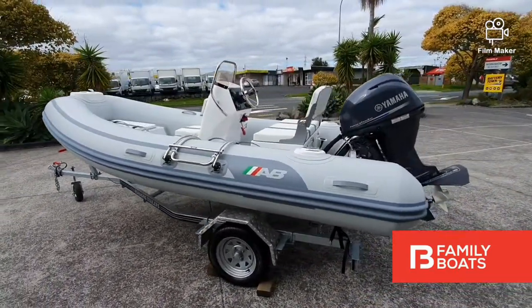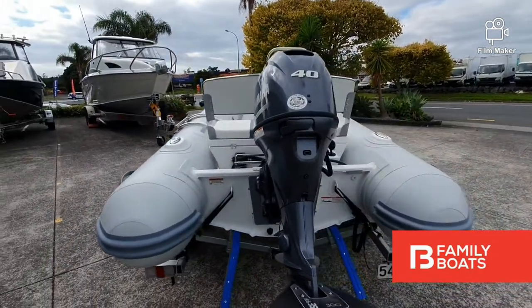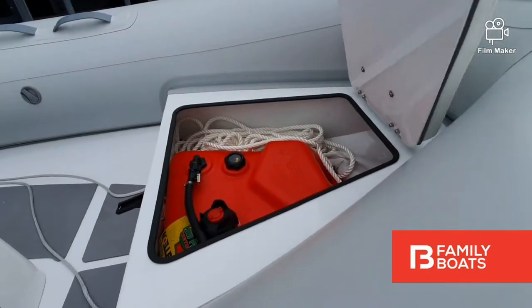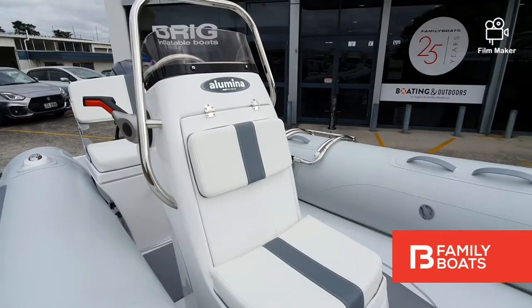On board, some of our favourite features include 7-person capacity, durable Hyperlon Auker tubes, barrel fuel tank, plenty of storage under the seats, and davit lifting points.